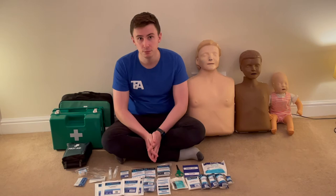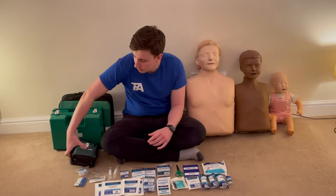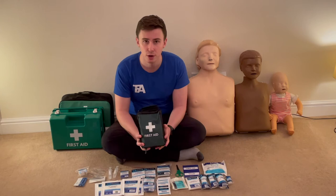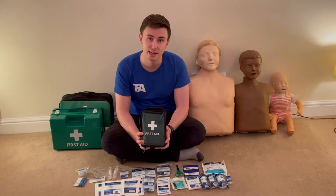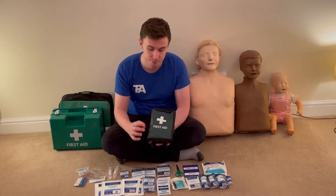A small pouch kit might look something like this one here. Something like this costs about £20 and you can buy them online — we sell them at trainfirstaid.com, or you can find similar kits from Boots, Amazon, or various first aid shops. It's a good kit to carry in a rucksack when you're off doing activities.